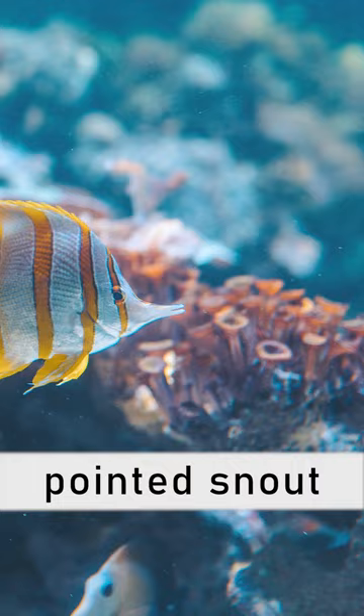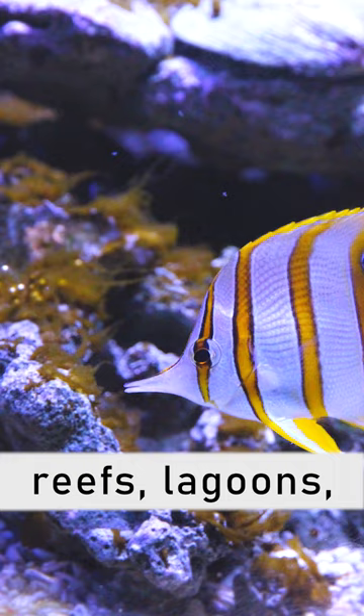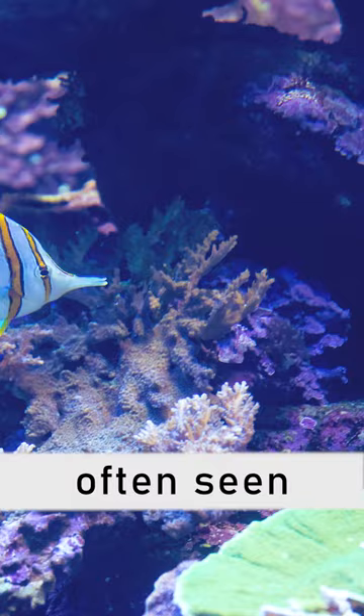In the wild, Copperband Butterflyfish are commonly found in coral reefs, lagoons, and rocky areas with abundant coral growth. These fish are often seen swimming singly or in pairs.